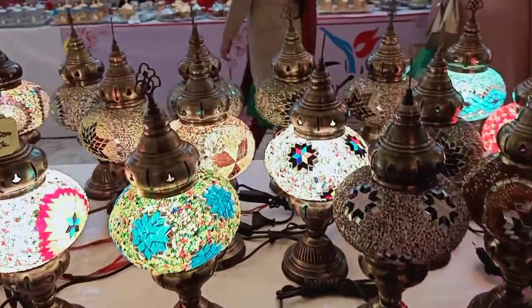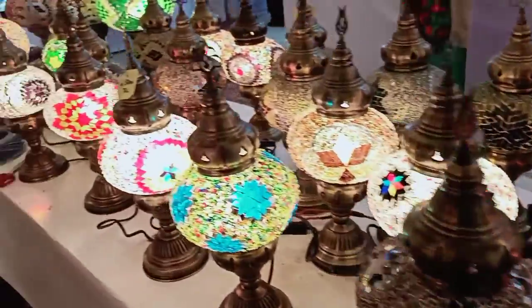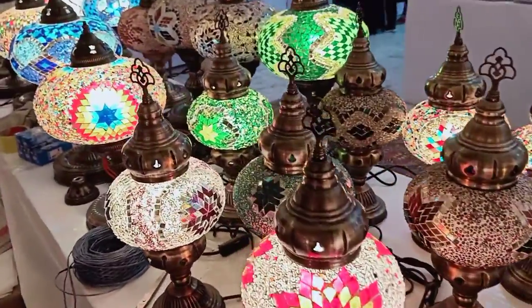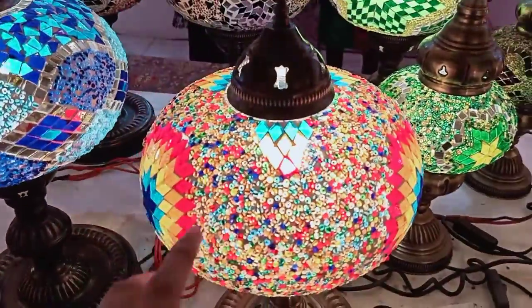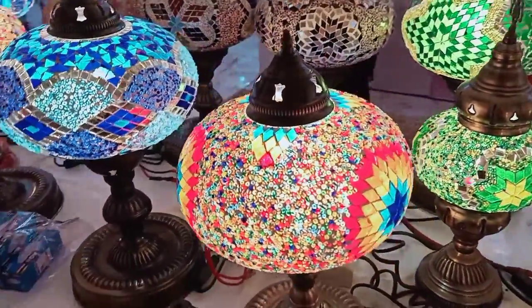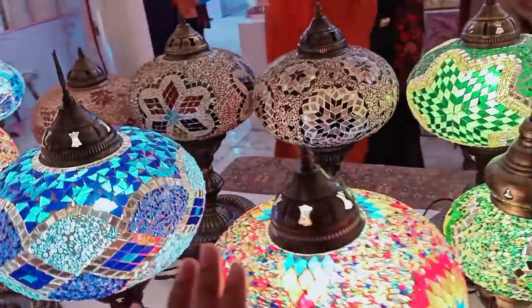This is priced at 4500. This is a table lamp. This is a lot of light. This is a large size. This design is a very beautiful design. In this design, the light is very beautiful.